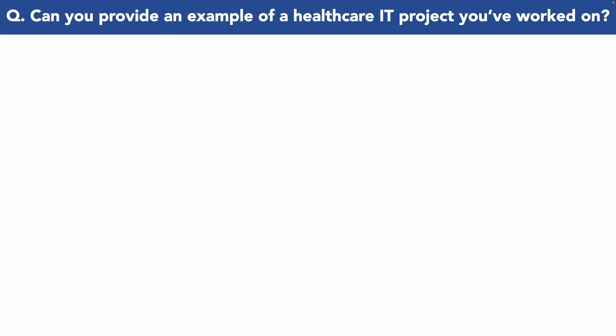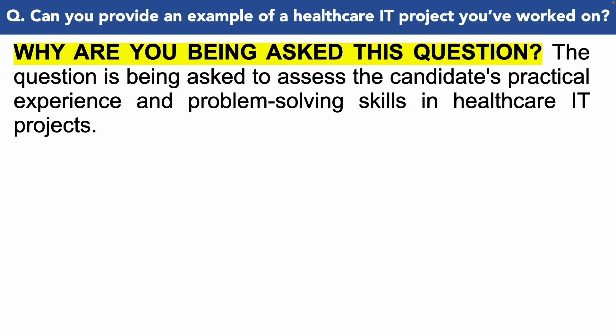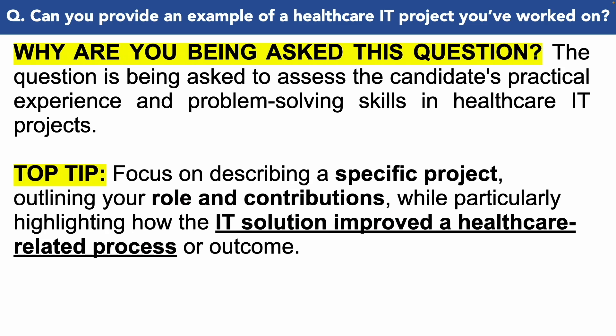Here is the next NHS IT interview question: Can you provide an example of a healthcare IT project you've worked on? You're being asked this because they need to assess your practical experience and your problem-solving skills in a healthcare IT project. Make sure you focus on describing a specific project, outlining your role and contributions, while particularly highlighting how the IT solution improved a healthcare-related process or outcome.